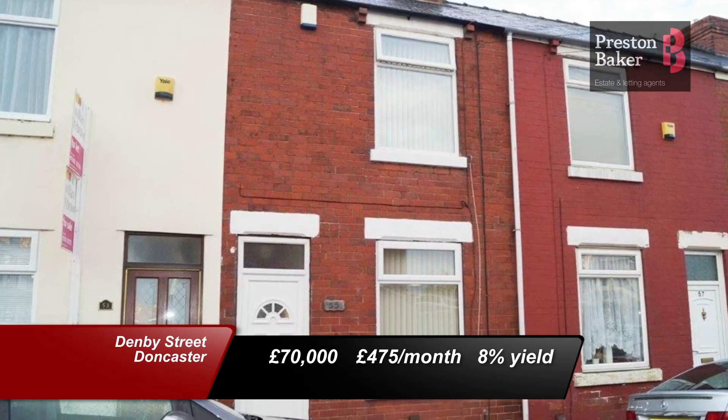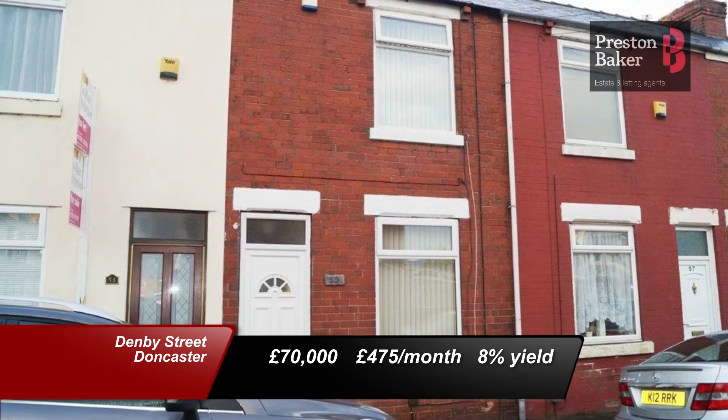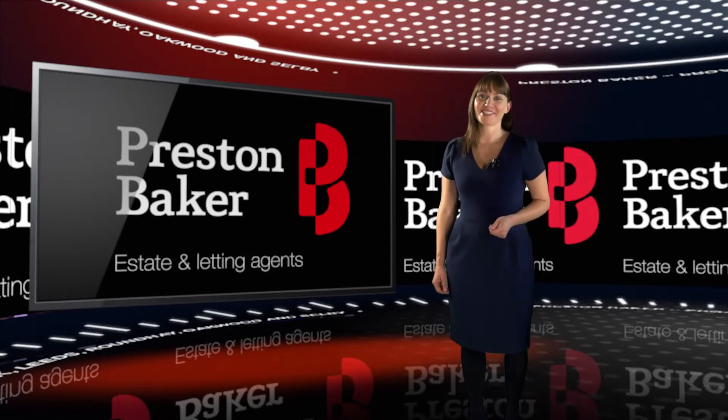I'm sure you'll agree, we've given some great example properties for good investments today. But remember, we do have new properties being listed daily, so contact your branch to register your search today. Thank you for watching, goodbye.